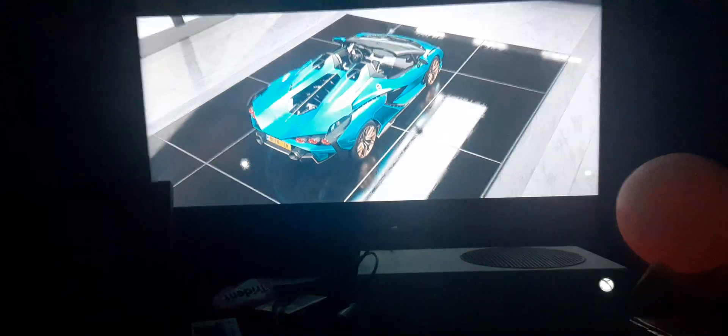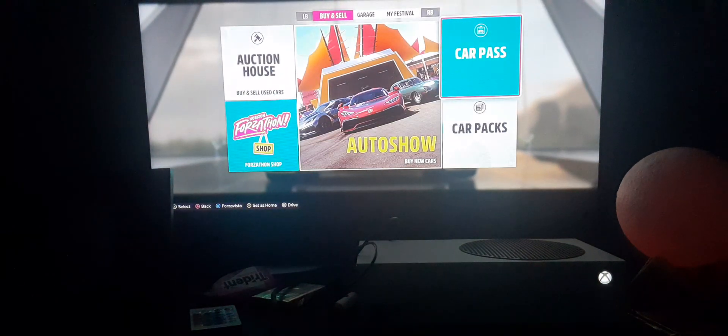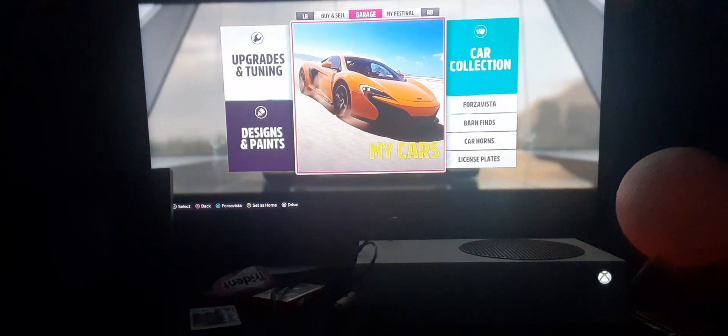Welcome back to the channel everybody. You're gonna hear some music in the background again — there's nothing I can do about that. Today we're showing the 2020 Lamborghini Sian Roadster, or SNR as some people call it.